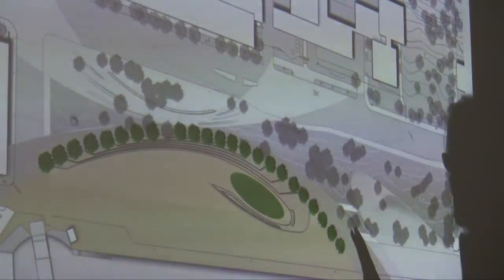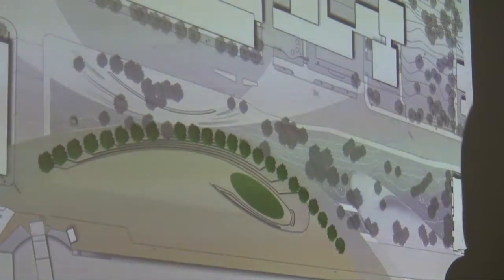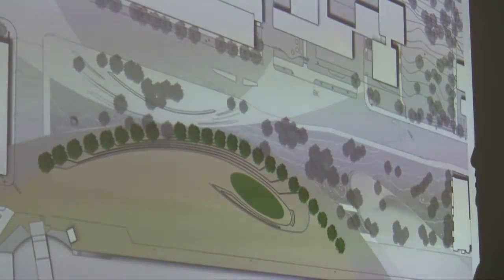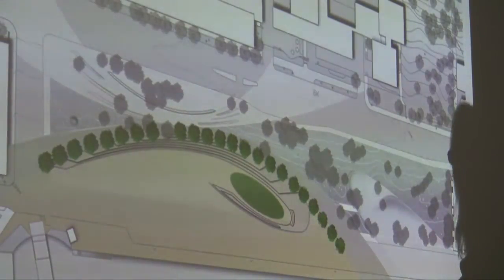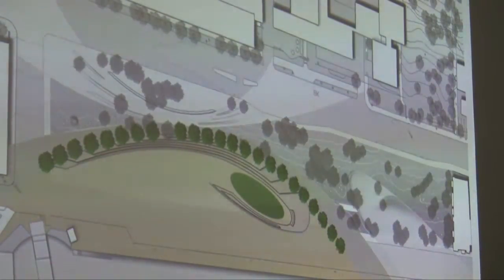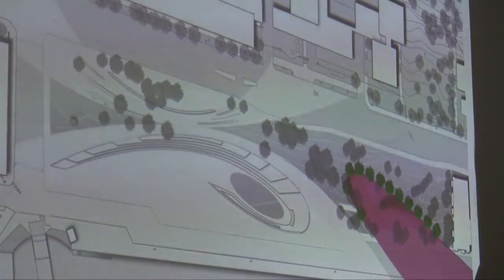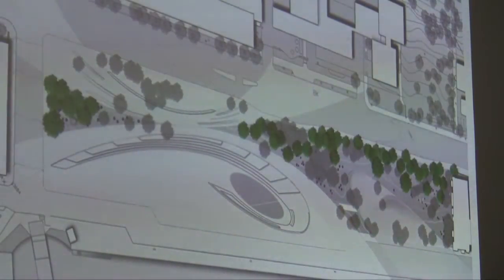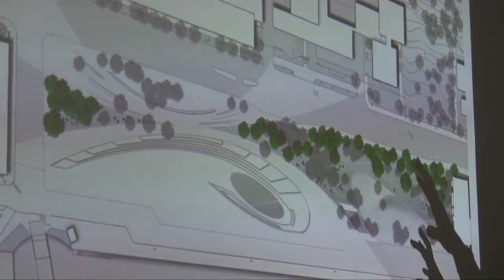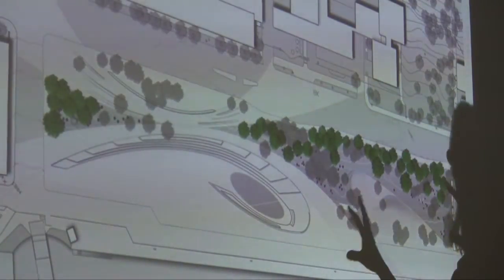Phasing — we're suggesting phase one would be the amphitheater. I think it's probably the right one to do because for the festival in 2011 you can use this space to program for events. It'll be like an outdoor living room. Then the second phase maybe should be the playground. We don't know — we'd have to get input from you about what you think the second and third phases are. But this can be broken into different phases if needed.